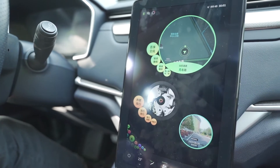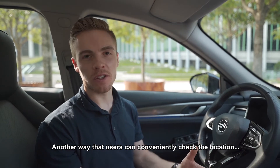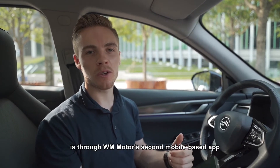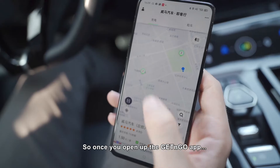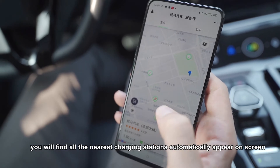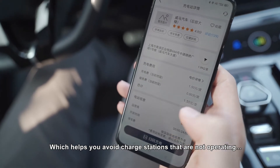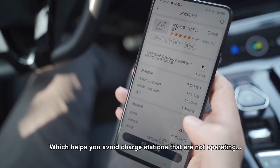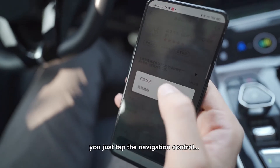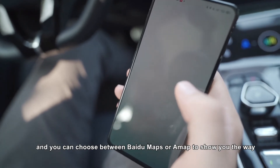Another way users can conveniently check the location of local charge points before they set off is through WM Motor's second mobile-based app, called GetNgo. Once you open the GetNgo app, all the nearest charging stations automatically appear on screen. You can see user reviews of each charge point, which helps you avoid stations that are not operating or are in difficult-to-find locations. After you've found one you want to go to, you tap the navigation control and choose between Baidu Maps or another map to show you the way.